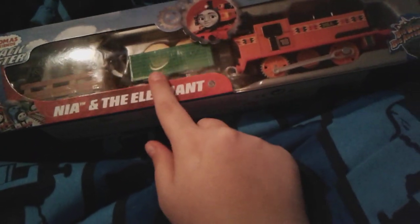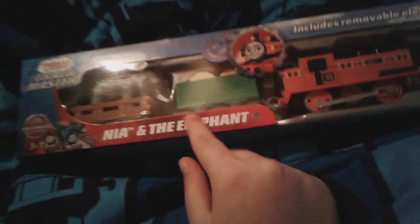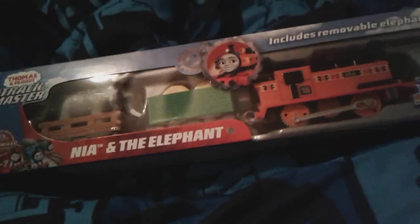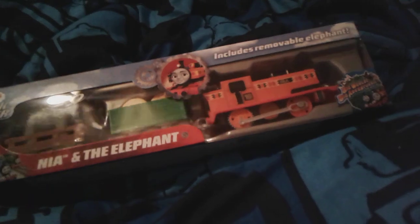It comes with Nia, a freight car with hay I think, and then a freight car with an elephant inside. Here's a quick view of the back of the box — there's Yong Bao, Nia, and Thomas and Ace.